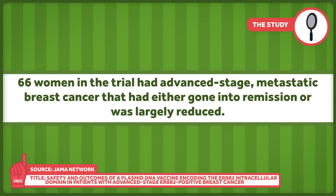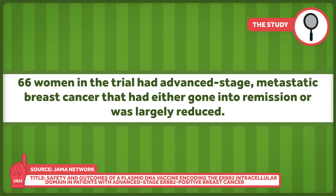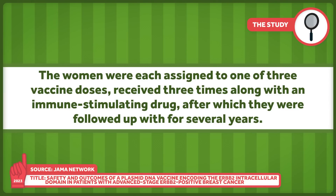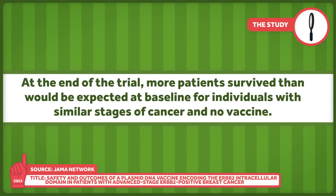These 66 women in the trial had advanced stage metastatic breast cancer that had either gone into remission or was largely reduced. They were each assigned to one of three vaccine doses, received three times along with an immune stimulating drug, after which they were followed up for several years. At the end of the trial, more patients survived than would be expected at baseline for individuals with similar stages of cancer and no vaccine. Keep in mind that this is a non-randomized, non-controlled trial that measured immune cell levels, not cancer growth, so it's hard to pin anything to the vaccine just yet.